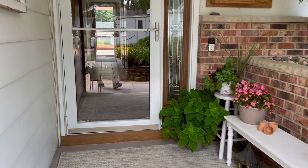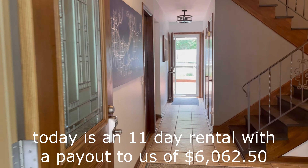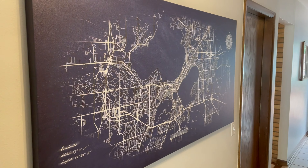We thought this would be a great time to upload this Airbnb Tips for Hosts: Staging Your Home for Guests video because we have remodeled some of the rooms in our home, and also because it's been two years since we uploaded our last Airbnb home tour video.